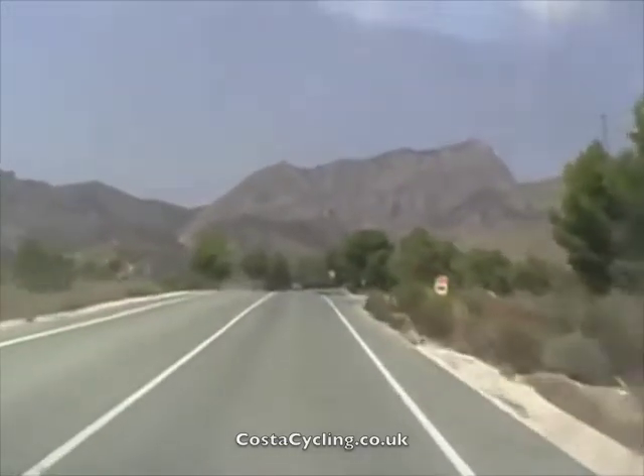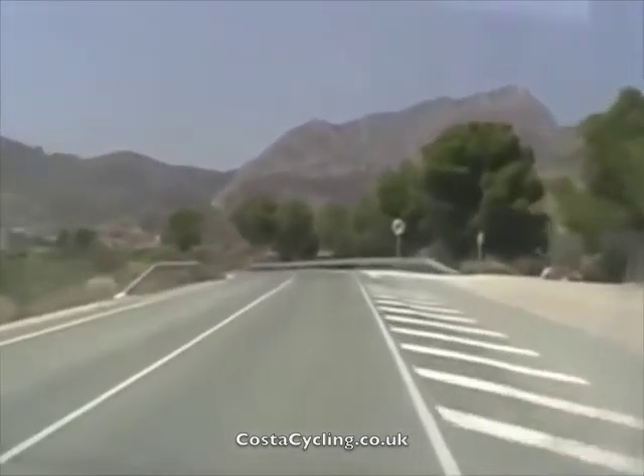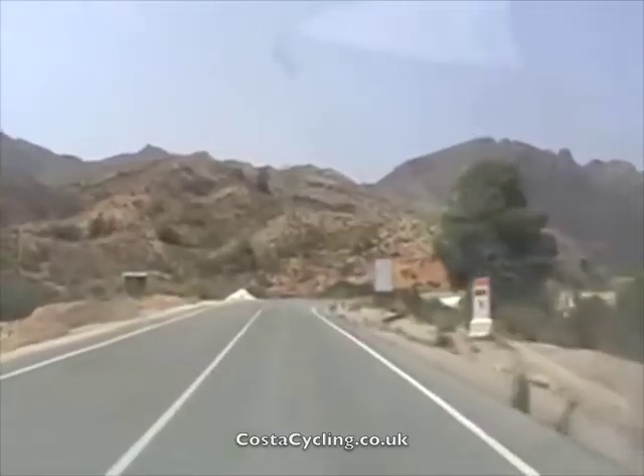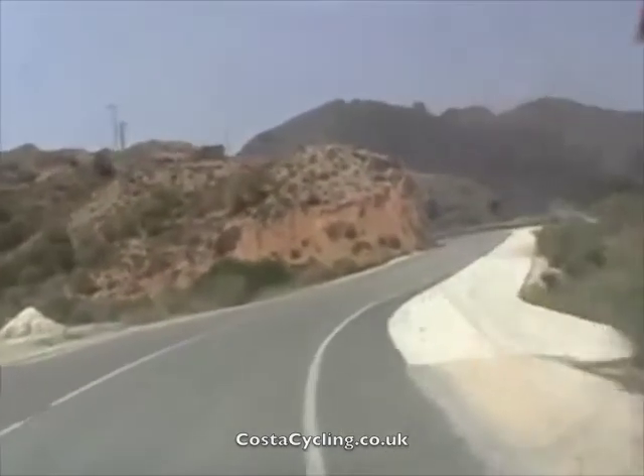Kilometre seven and now the serious stuff starts. Kilometre eight and now we have to contend with some serious bends as well as the rise in the land.